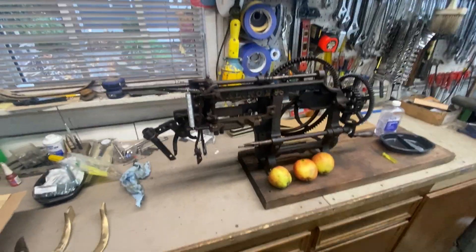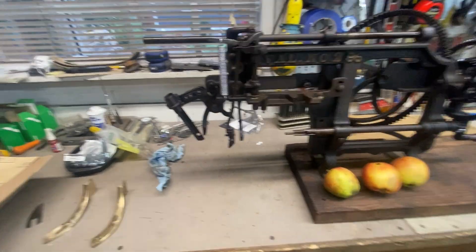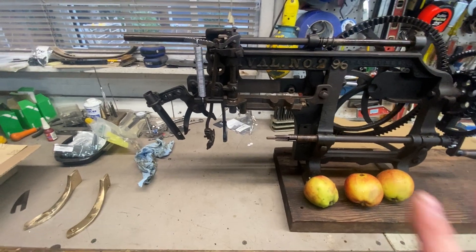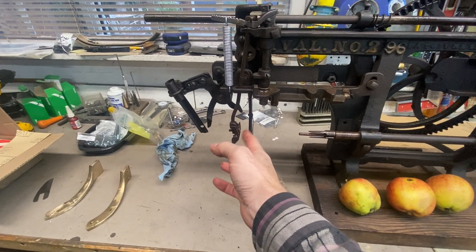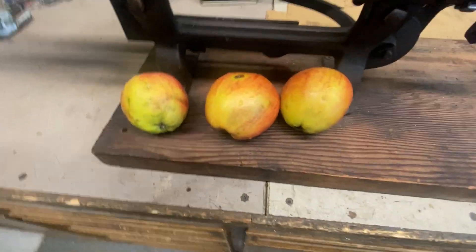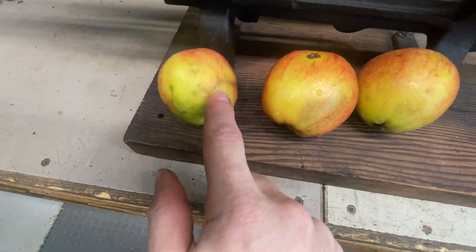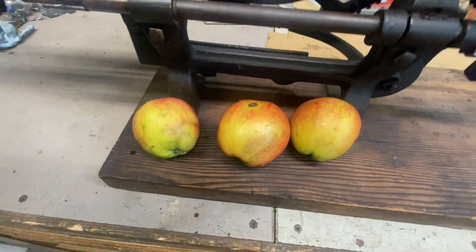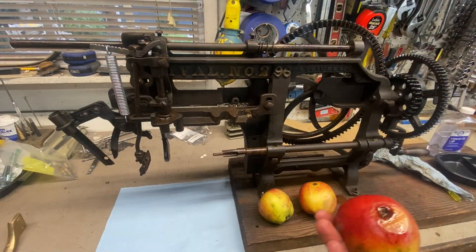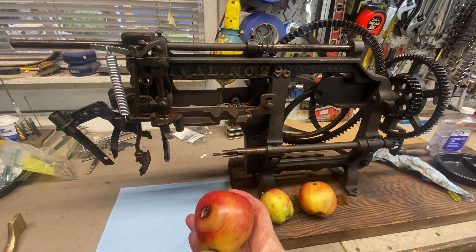Let's do an apple without the slicer attachment first, then we'll do one with, and compare the two. I haven't really adjusted this so I'm not sure how effectively it's going to peel, but the blade does feel sharp. These apples are kind of the duds of the harvest — you can see there are worm passages — so it's okay if we use these up. This one's got a major flaw in it, so let's do this one.